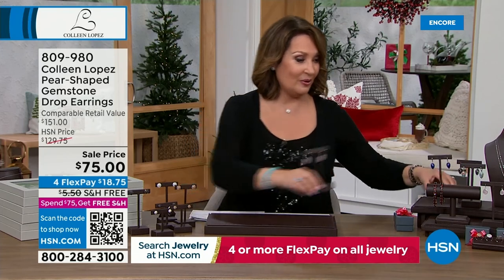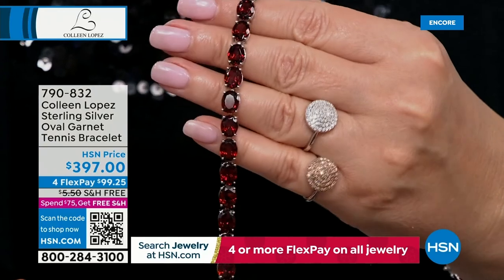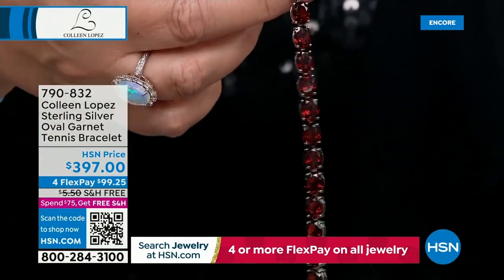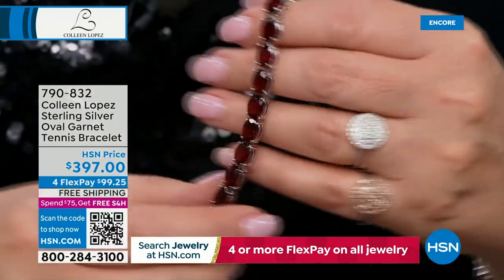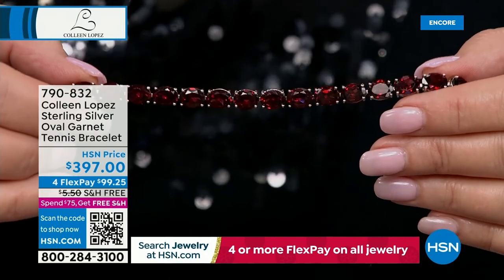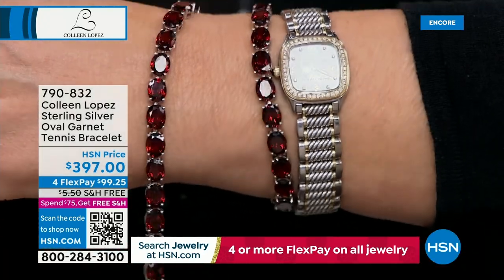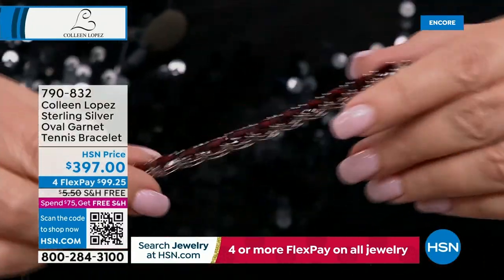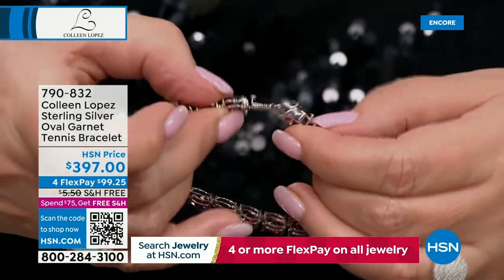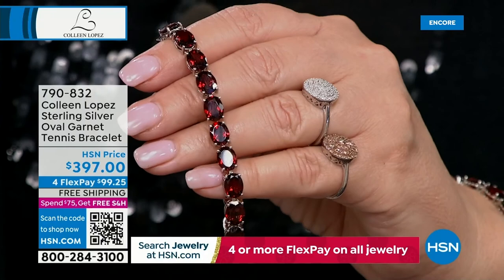Also available — this garnet bracelet. I could cry, it's beautiful. All genuine garnet — we had this once and it completely sold out, so we brought it back in two sizes: small/medium and medium/large. The carat weight is approximately 50 carats of garnets. Absolutely, positively gorgeous — luscious, just rich red, not too dark, not too light, the perfect color. Available with four payments of $99.25 with a nice insert clasp with double safeties.